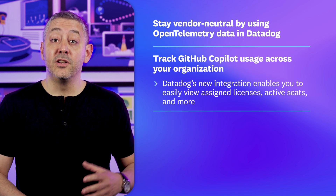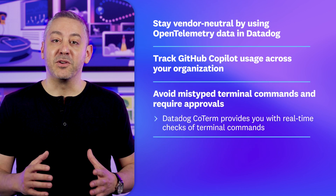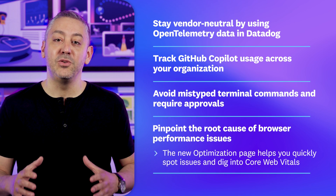We're also covering a new dashboard to track GitHub Copilot usage across your organization, avoiding mistyped terminal commands with Datadog Coterm, and helping teams pinpoint the root cause of browser performance issues with Datadog RUM.